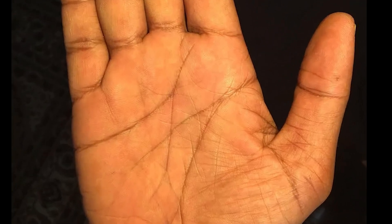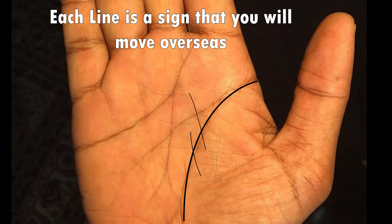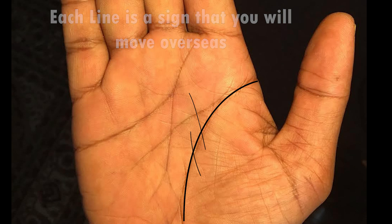First, let me show you the technique on how to tell if you'll end up moving overseas. What you want to be looking at is the lifeline, which is this line over here. If you get these thinner lines that branch vertically upwards towards the middle finger, that is a sign that you will be moving overseas. This most likely happens because of work reasons, and the middle finger is all about work. Basically, these long vertical lines that cut through the lifeline are a sign of moving overseas.